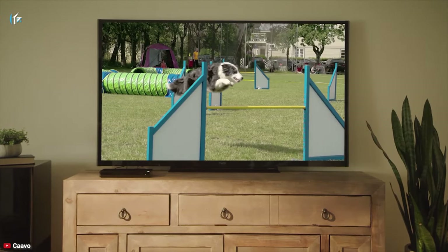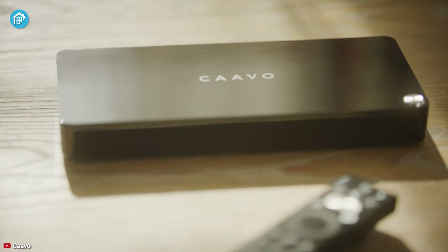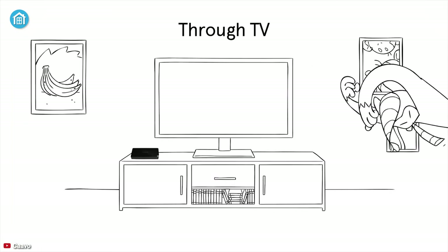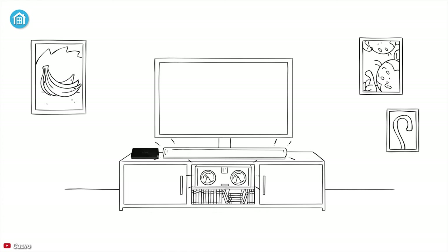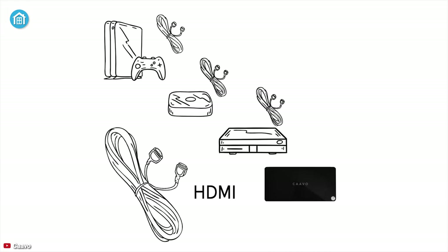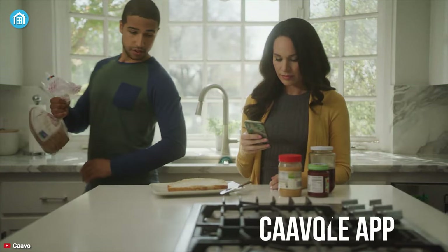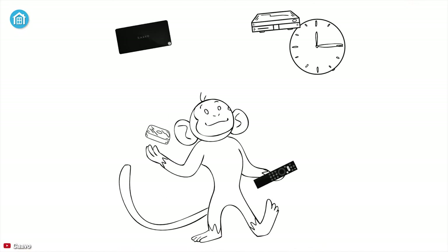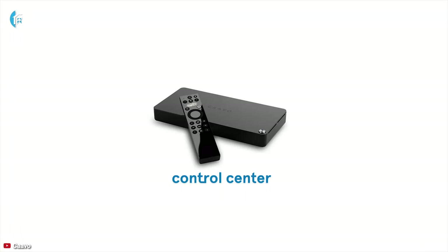No matter what the entertainment device is, control them all with the Cavo Control Center, so you can ditch those obsolete remotes you profoundly disliked. You can connect up to four home theaters, streaming players, Apple TV, Roku, Fire TV, Nvidia Shield, game consoles, satellite boxes, Blu-ray players, and many more countless devices flawlessly. Through the Cavo mobile app, you can control all the functionalities of those devices remotely from anywhere.